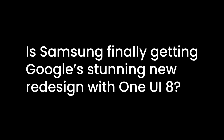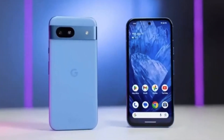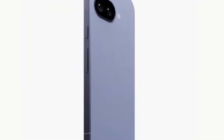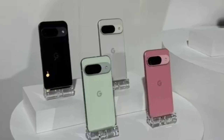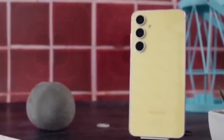Is Samsung finally getting Google's stunning new redesign with One UI 8? Or are Galaxy users missing out again? Google just dropped a major visual upgrade for Android called the Material 3 Expressive Redesign, launching later this year with Android 16. And yes, it's coming first to Pixel phones. So naturally, everyone's asking: will Samsung phones get the same glow-up with One UI 8? Let's break it down.